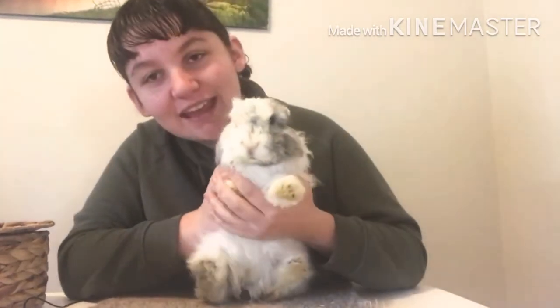Hey guys, so I'm in a different location again this week, and that is because I thought it would be fun to do a little grooming session with this little girl. She is a little bit overdue for a trim, brushing and nail trimming, and since it's her birthday I thought this would be a cute little session for her.